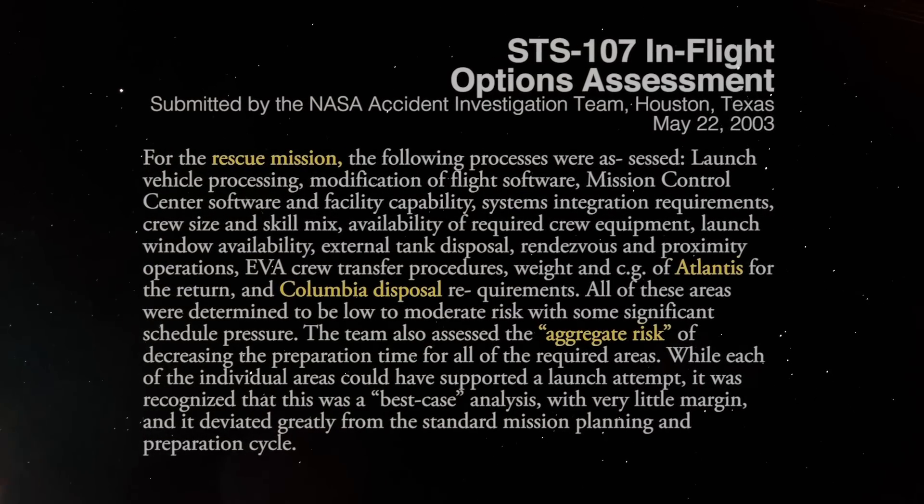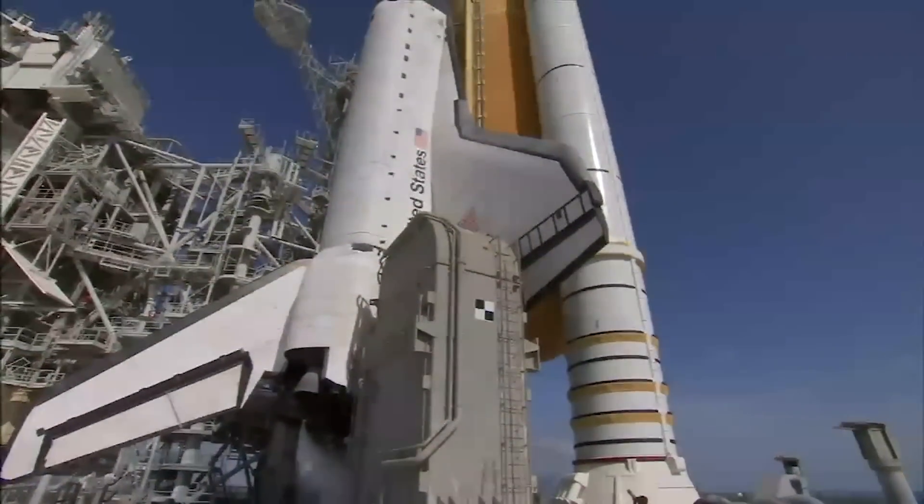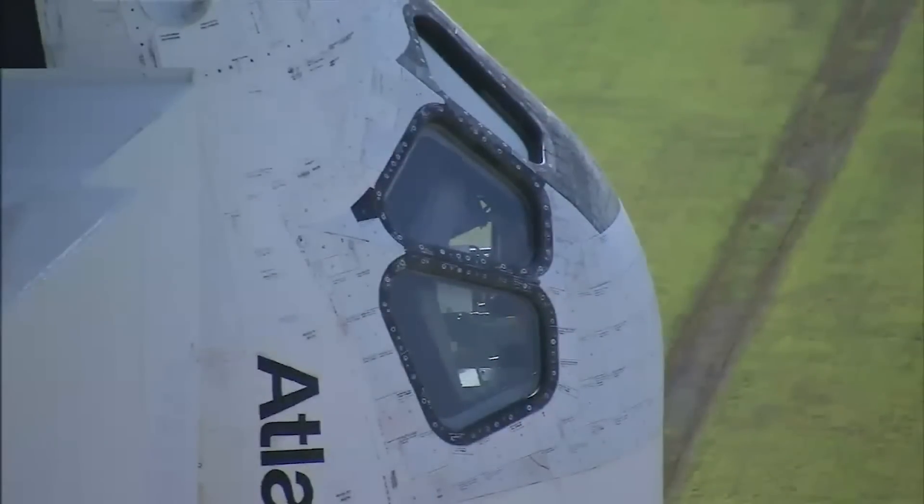The Space Shuttle Atlantis was already undergoing pre-flight checks for a mission to follow two months after the Columbia launch. Could Atlantis have been sent on a rescue mission in time? It would have been a daring attempt, one never tried before, and one racing against the clock to reach the crew of Columbia before they ran out of air.